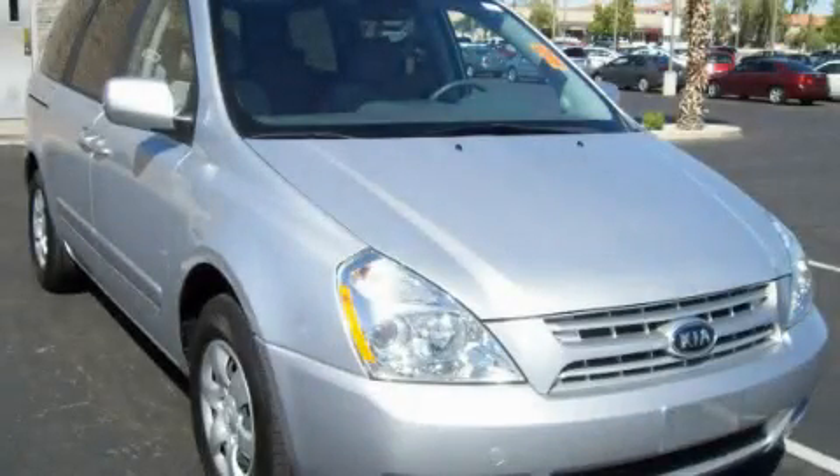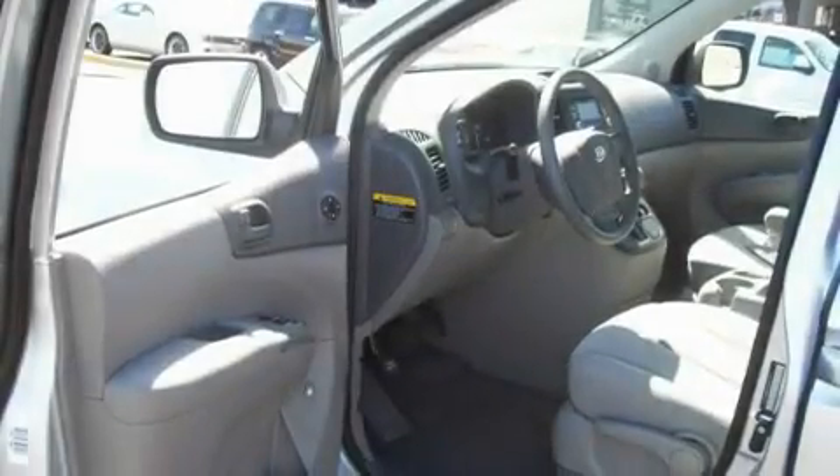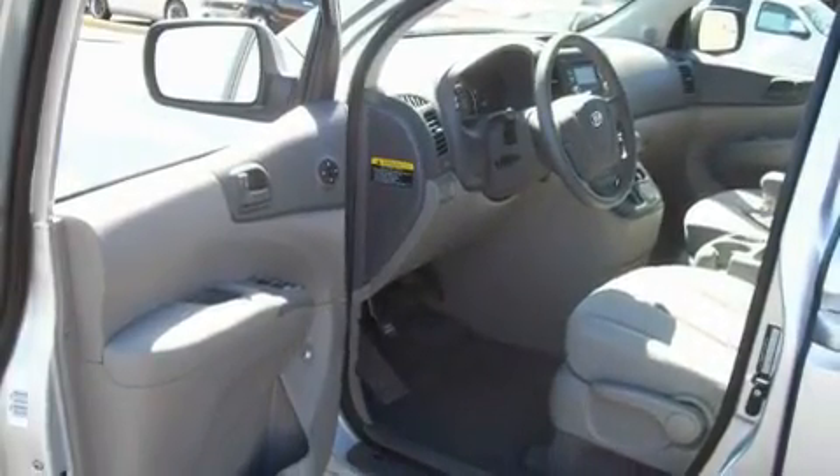This is a 2009 Kia Sedona — room for the entire family. It has a 3.8-liter six-cylinder engine and an automatic transmission.